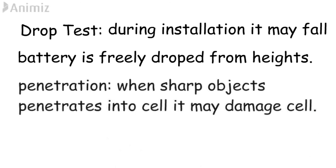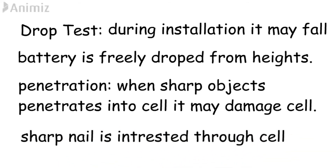Penetration test. When sharp objects penetrate inside the battery, they may cause mechanical and electrical damage. During this test, a sharp nail is inserted through a cell.